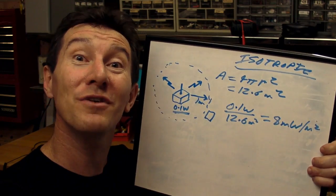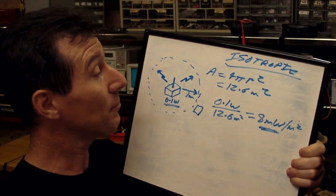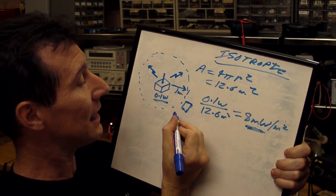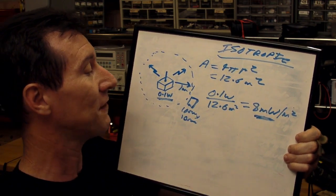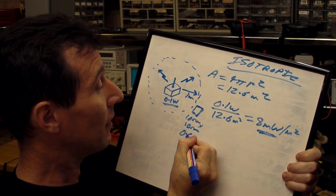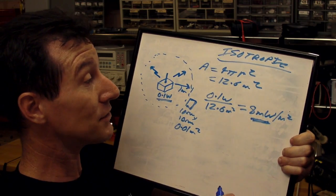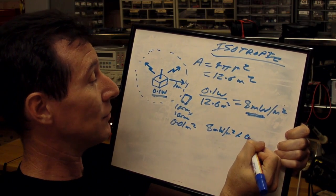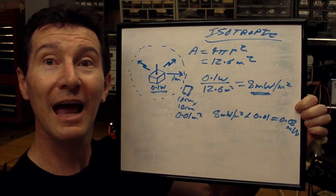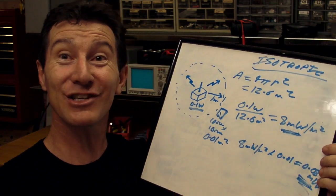You can see where this is headed — it's already starting to smell like bullshit. 8 milliwatts per square meter at a generous 1 meter away. Now let's say this is our little energy device, and it's 10 centimeters by 10 centimeters — that's the effective capture area of the antenna, around about that order. So that's 0.01 square meters. We've got 8 milliwatts per square meter, so 8 milliwatts per square meter times 0.01 gives us 0.08 milliwatts — that's 80 microwatts. That's what we're going to get in that antenna. It's just crap.